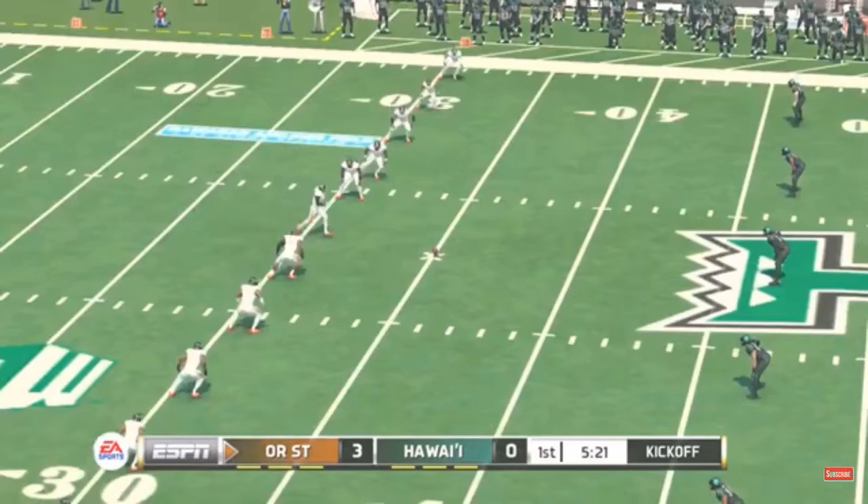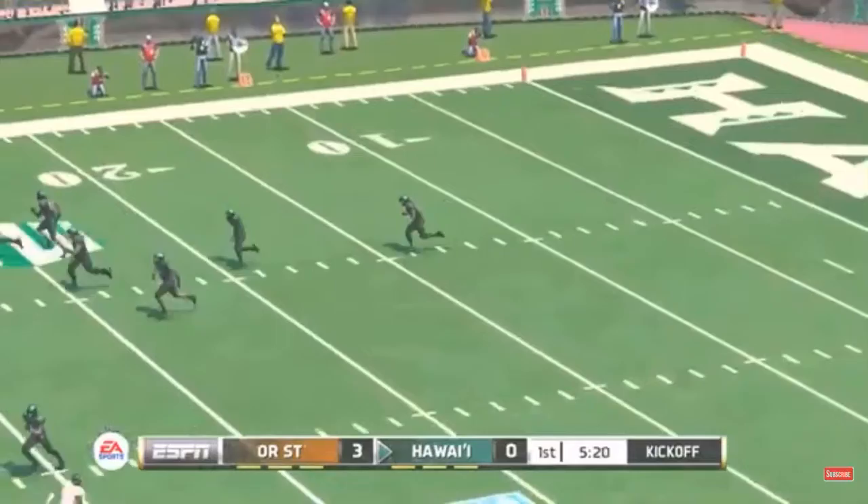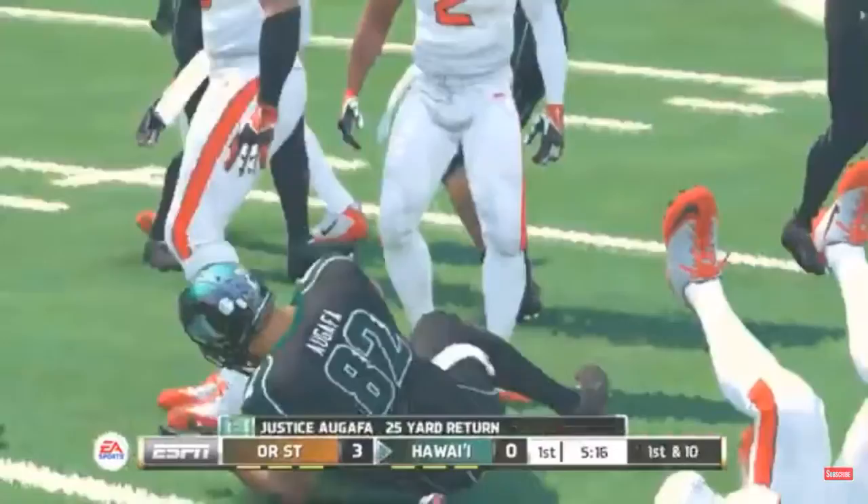Everyone's all lined up and ready for the kickoff. He gathers it in at the six, he's out to the 30, and down he goes at the 31.